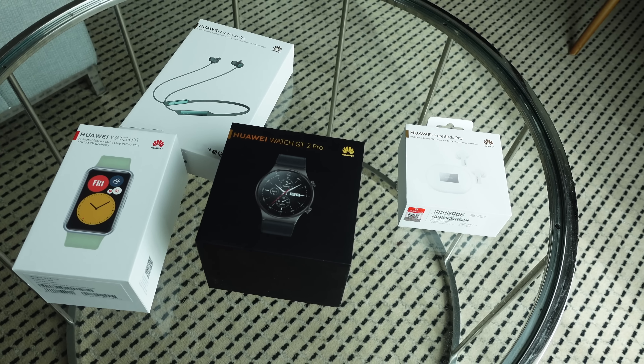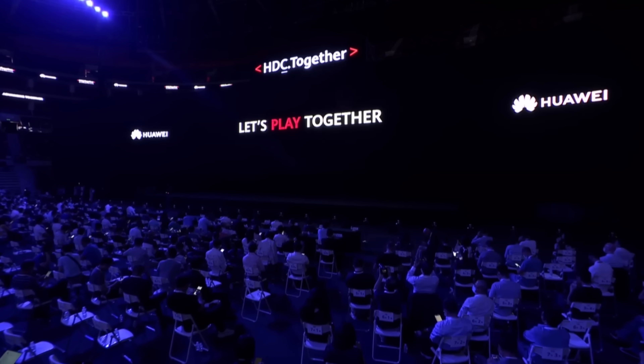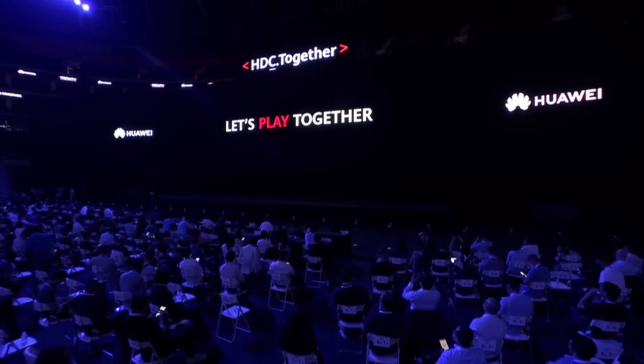At the event Huawei introduced six new pieces of hardware, including the watch I'm wearing right now and this laptop right here. But first let's go over the software news, because after all it is called the Huawei Developer Conference. Huawei's software announcements can be divided into four categories.